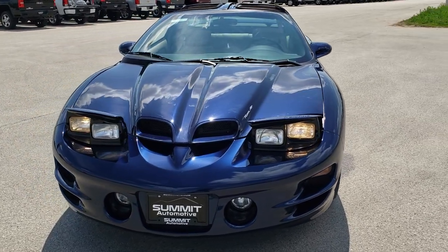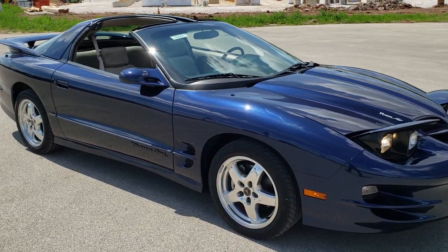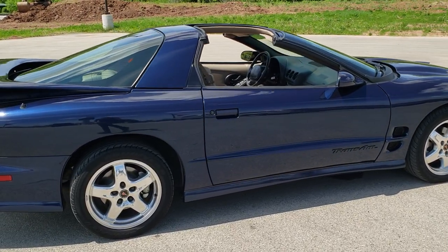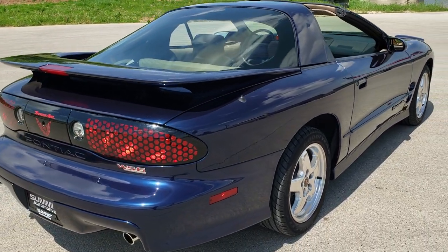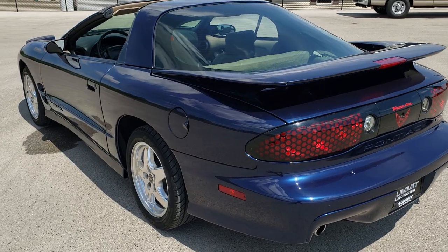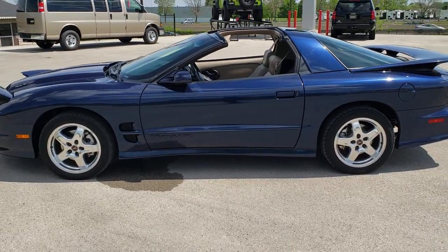Today we are checking out this super clean, extremely low mileage 2002 Pontiac Firebird Trans Am. This vehicle has the 5.7 liter V8 motor, and with the WS6 package it is slated at 335 horsepower. I have heard reports that it's 325 — our website says 335 according to dealer.com, so it's either 335 or 325.